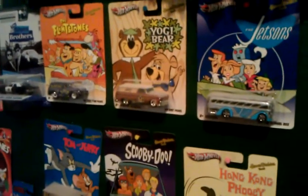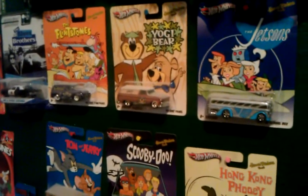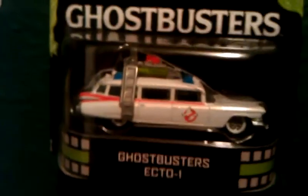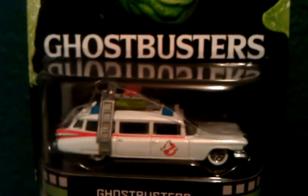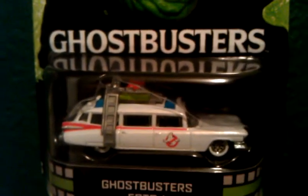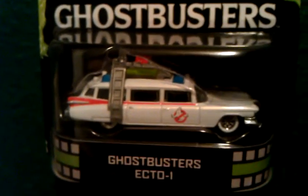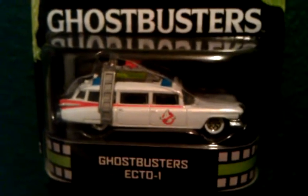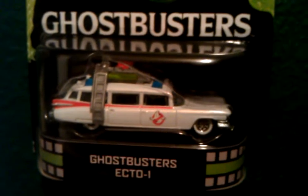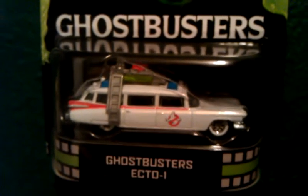Those of a certain age range will recognize this almost instantly. This is a Ghostbusters car — those who know the movies very well will refer to it as Ecto-1. This is from the first movie. They apparently have one out from the second movie which has some caution decals with black and yellow stripes on the side.